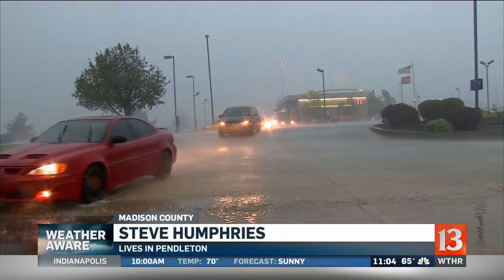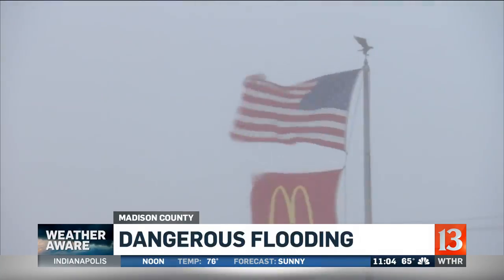Right now, it's at a standstill. We're driving 10, 20 miles an hour at that. Poor visibility — you can hardly see in front of you. Everybody's got their hazards on.